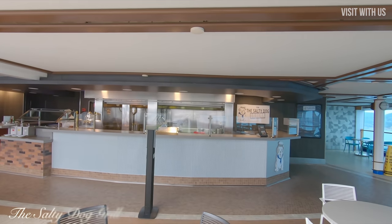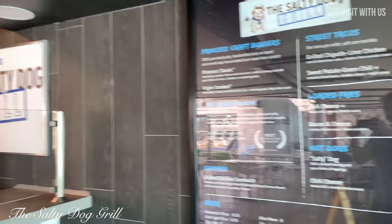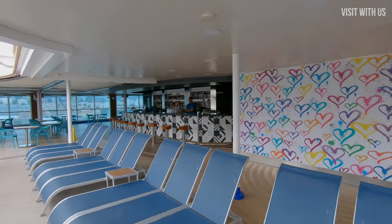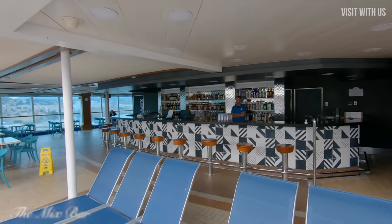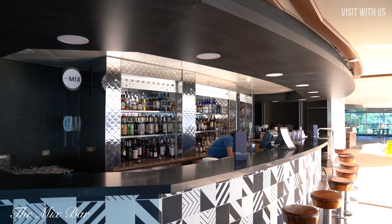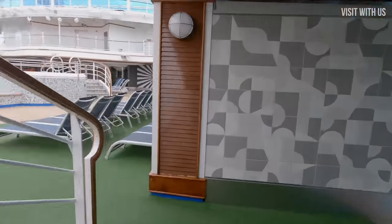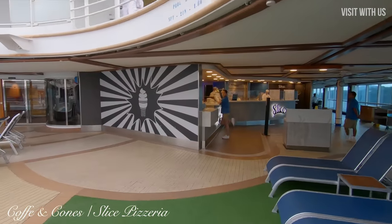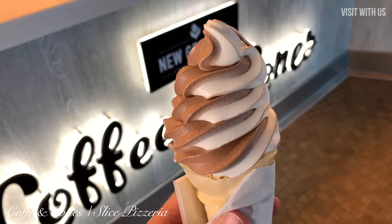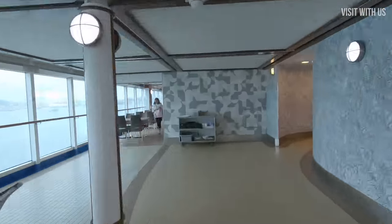There's a bar here of course, but also opposite the bar is the Salty Dog Grill, which is great for lunch. Turn yourself around and you'll find Coffee & Cones, where the ice cream is complimentary but the coffee isn't. They also do pizza here, which is complimentary, and they have a speciality flavour of the day, every day.